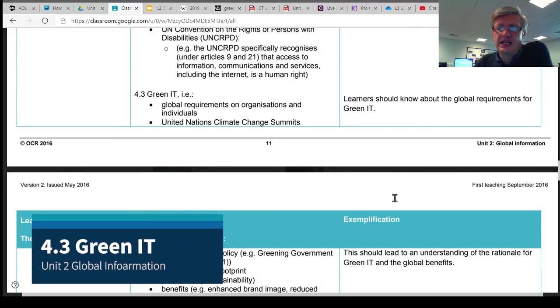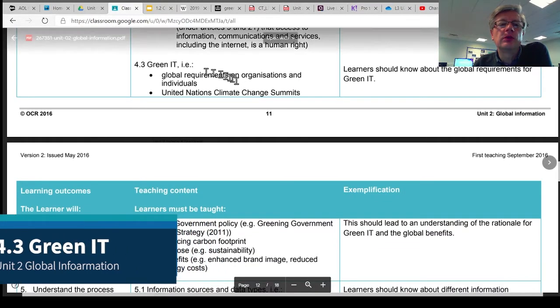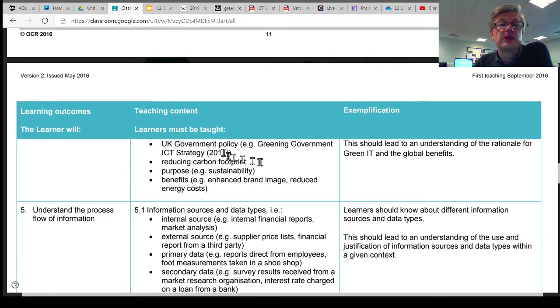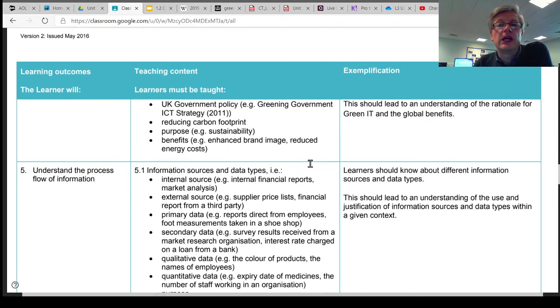4.3 is about green IT, which, as it sounds, is to do with the environment and ecological issues. In this particular topic, it's to do with global requirements on organisations and individuals, the United Nations Climate Change Summit and how they affect the use of IT, UK government's own policies, such as the greening ICT strategy, and how organisations can go about reducing their carbon footprint, because we all really would like to do more to help the planet and for IT to be more sustainable.